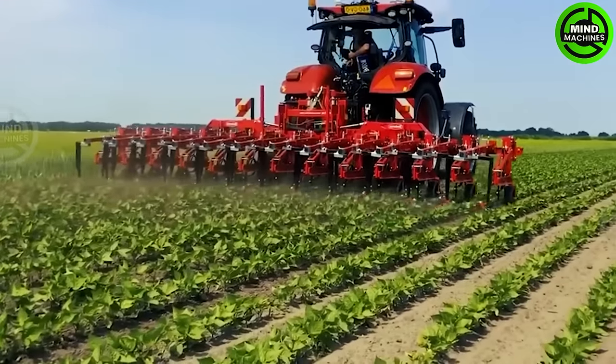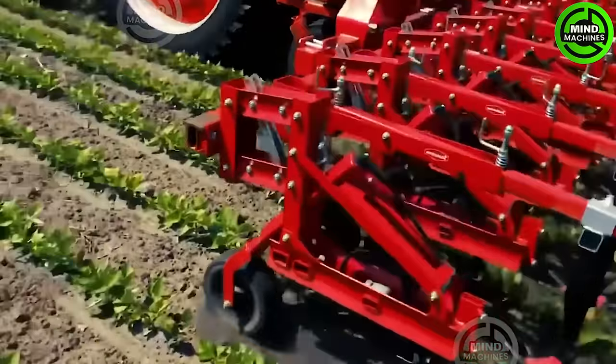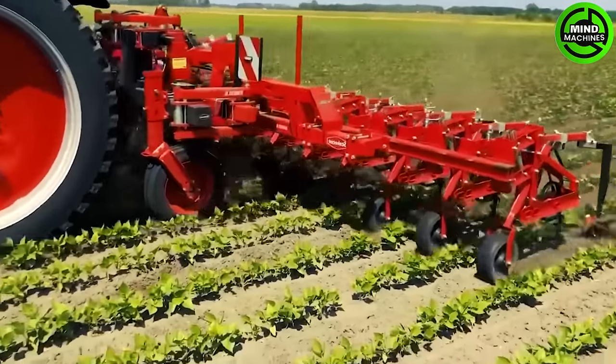Introducing the ER, a versatile mechanical hoeing machine designed for all row-seeded crops. Available in various sizes, offering a working width of up to 18.6 yards, this weeder is highly customizable, offering precision row-by-row adjustments.